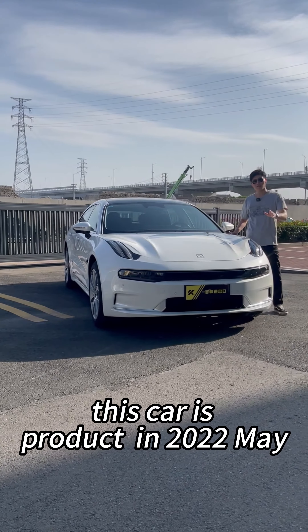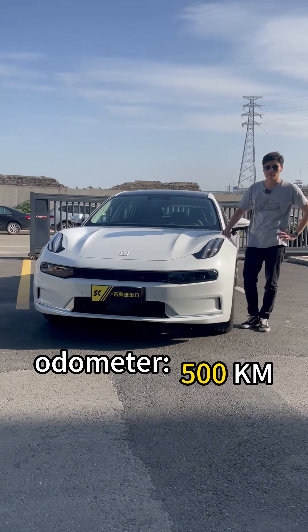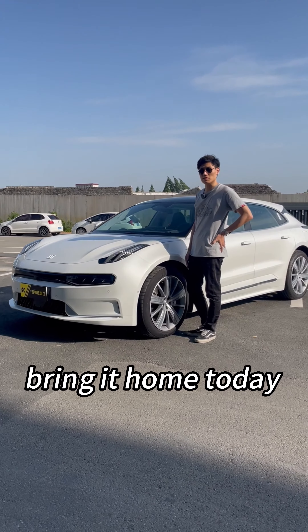This car was produced in May 2022. The odometer is only 500 km, and we sell it for $42,500. Contact Shoto Youth Car and bring it home today.